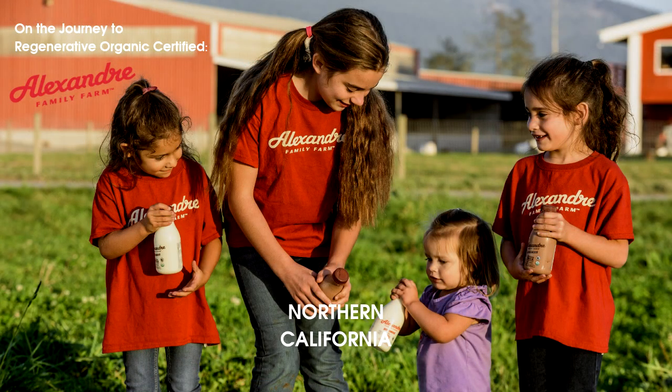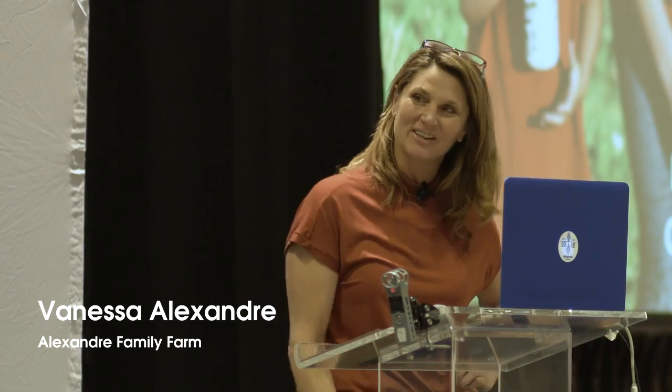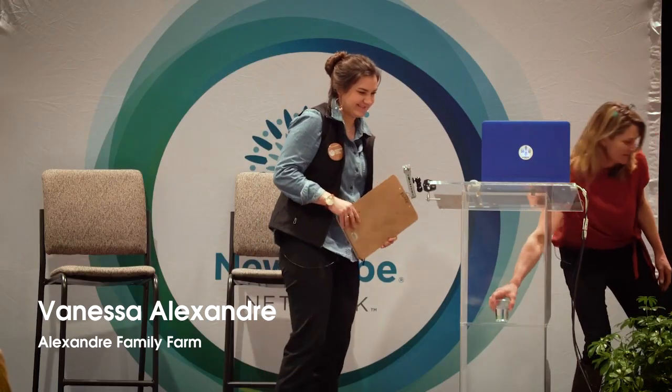I'd like to welcome Miss Vanessa Alexander, who I've known for about 15 to 17 years, when her parents first entered their dairy up in Ferndale into organic certification. I got to see this family grow and really expand their operation. Thank you for coming. Thank you to the Regenerative Organic Alliance for allowing our family to be in the pilot program — it's a big honor and I'm happy to be here today.